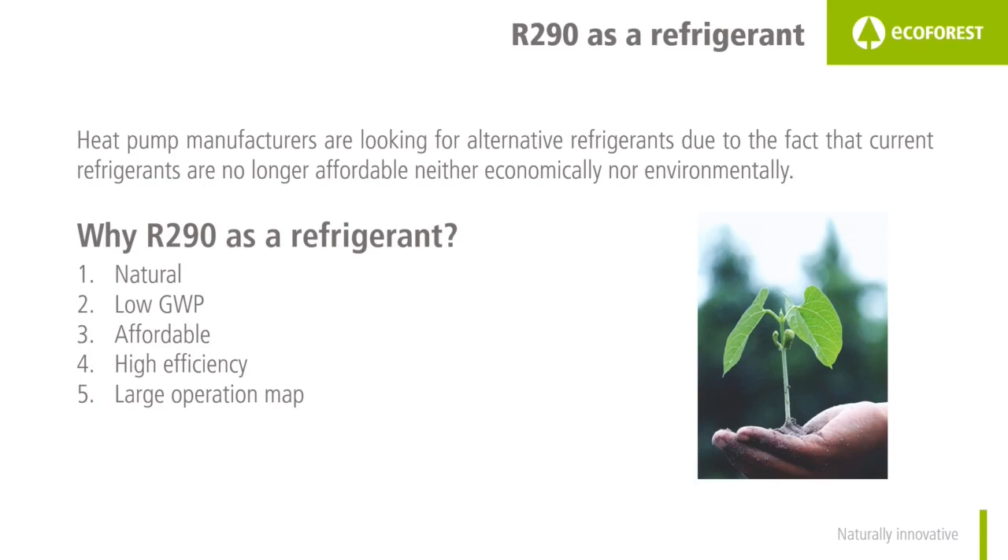In 2025 it won't be allowed to manufacture equipment with R410A refrigerant. Then the question arises: why use R290 as a refrigerant? There are several reasons for this.